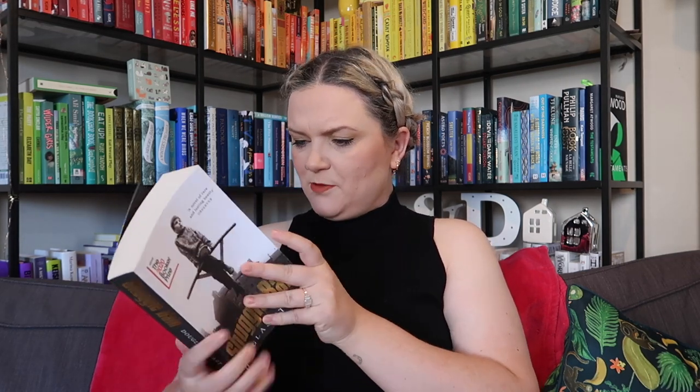Then I've got Shuggie Bain by Douglas Stuart, which I will definitely definitely read. I read Young Mungo earlier this year — one of my favorite books of the year so far. This was the winner of the 2020 Booker Prize and I imagine it's going to be amazing. The themes seem quite similar to Young Mungo — a young lad growing up in Scotland, I think Glasgow. There's no blurb on here, it's so popular it doesn't even need one. But if it's anything as good as Young Mungo, I'm going to absolutely love it.